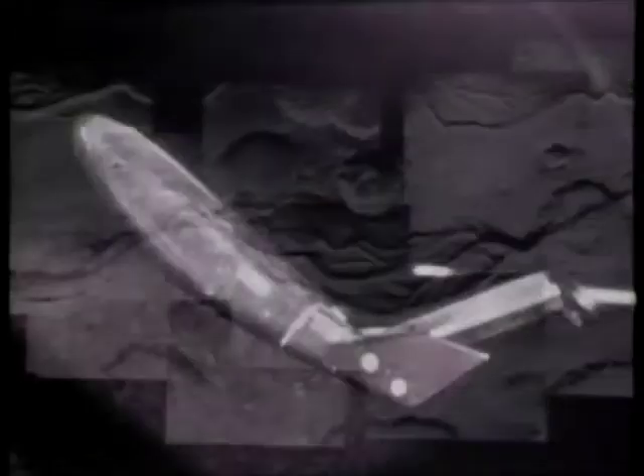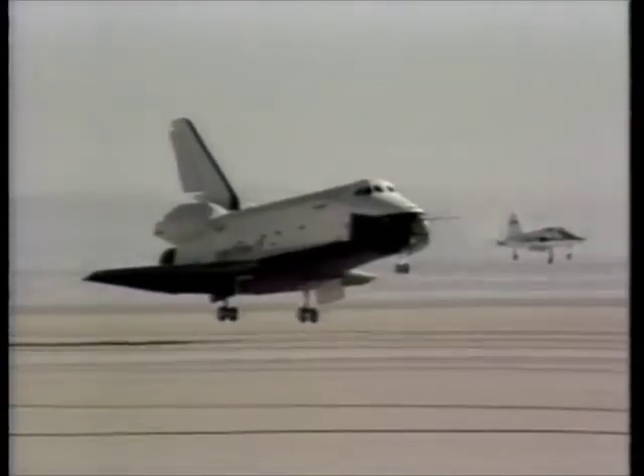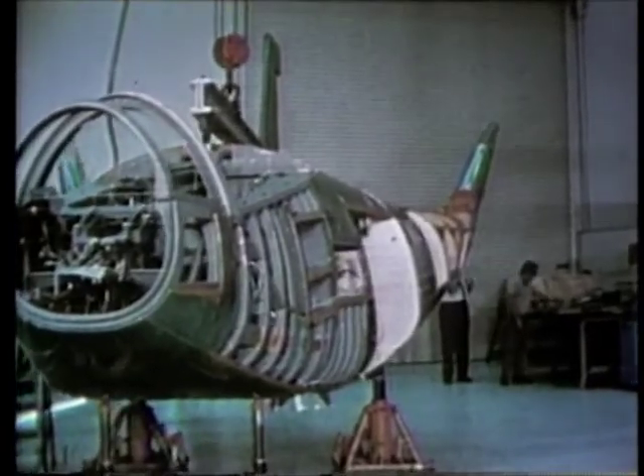The next logical vehicle for manned spaceflight was a reusable spacecraft. This was the Space Shuttle, developed in the late 70s. NASA drew upon Langley's long research and development of wingless, lifting-body aircraft to influence the shuttle's design. Shuttle scale models underwent over 60,000 hours of testing.